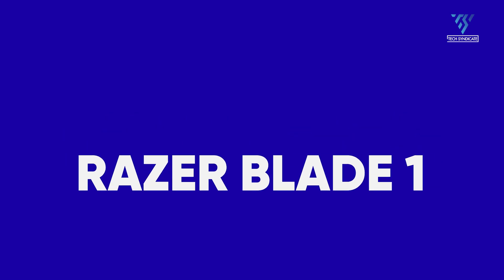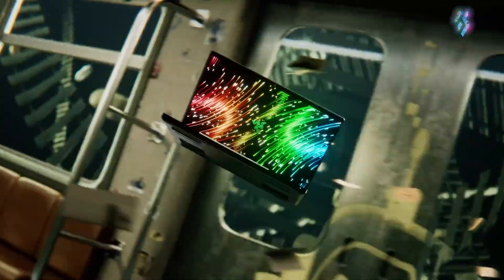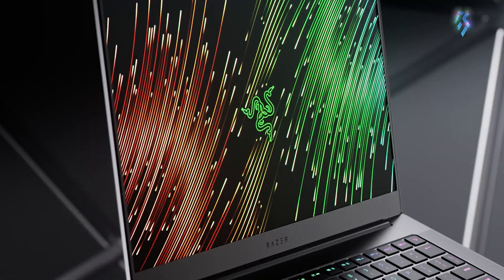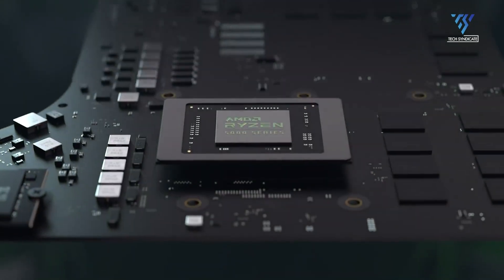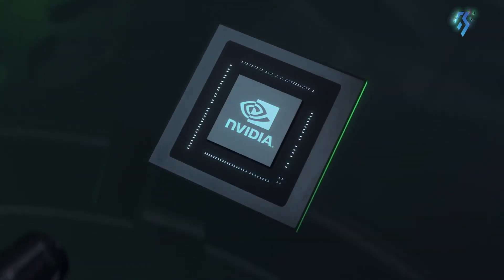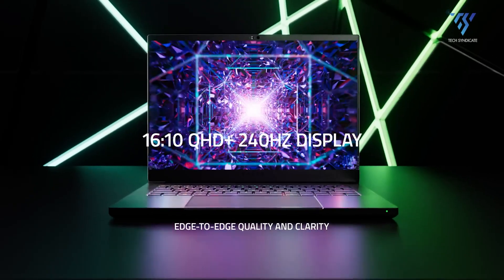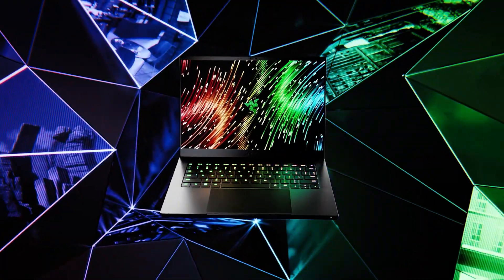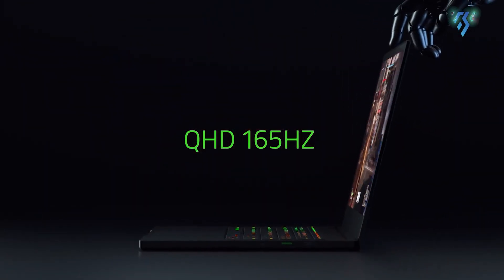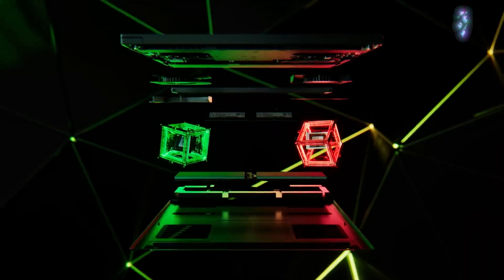Razer Blade 14. The 2023 Razer Blade 14 is known for its clear, vibrant, and accurate display, providing an exceptional visual experience. This sleek and compact gaming laptop also works well in an office environment. It is equipped with an AMD Ryzen 9 7940HS CPU and NVIDIA GeForce RTX 4070 GPU, delivering excellent gaming performance with DLSS 3. The 14-inch QHD+ IPS display features a 240Hz refresh rate and a resolution of 2560x1600, ensuring smooth and immersive visuals. With 16GB of RAM and a 1TB SSD, it easily handles multitasking and storage needs.